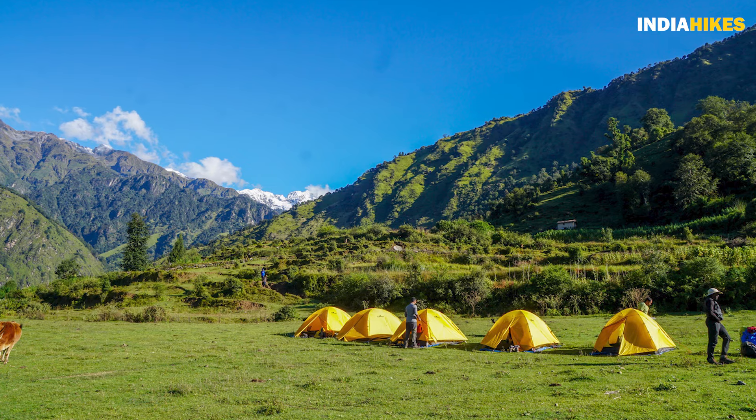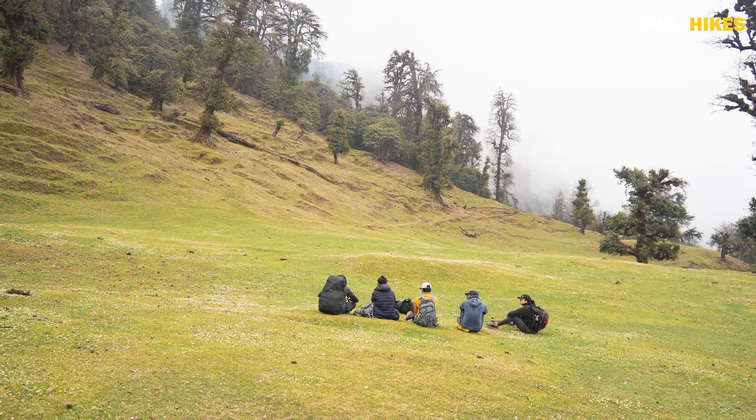You may have seen my earlier videos where I talk a lot about the clearings on the Kedarkanta trek and recommend doing that trek because of the clearings — it's very nice, fantastic. But then comes along Ranthan Khadak, which kind of beats all the clearing treks that I've seen.